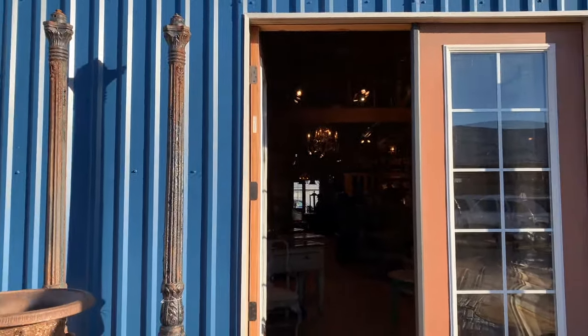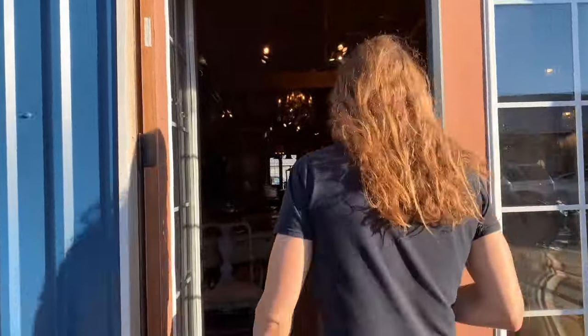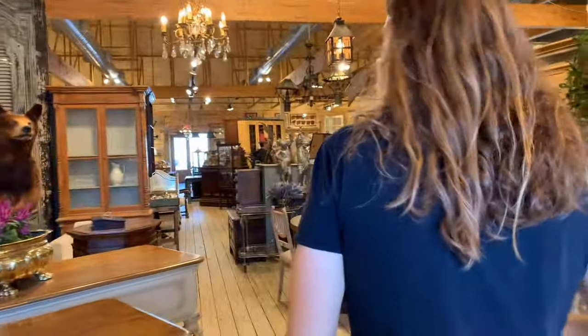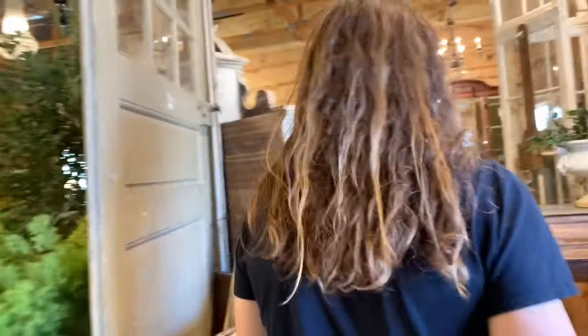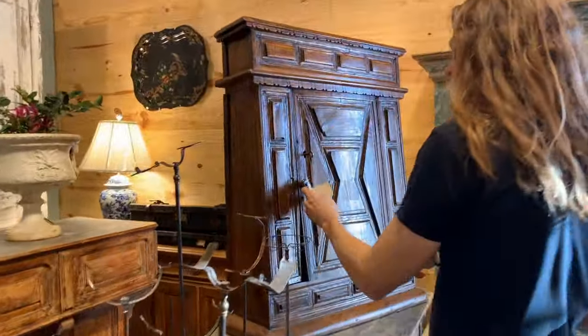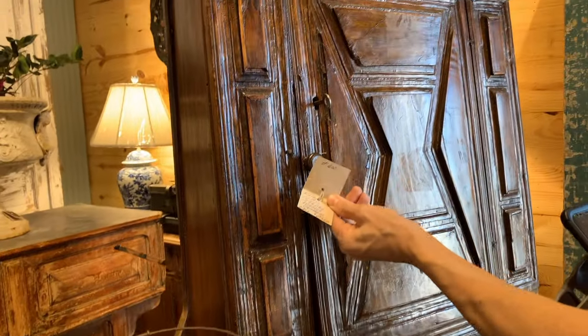I was in here earlier — they've got some fantastic stuff. It looks like it might go into a hardware store or an old general country store. So that's going to be a lot of Americana. What are they getting on this piece? This is a cool one — that's nice and old.